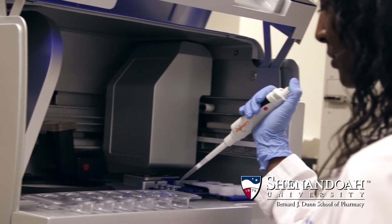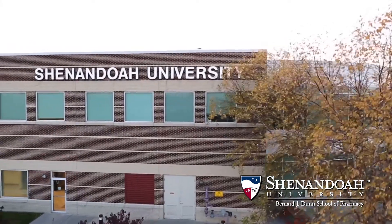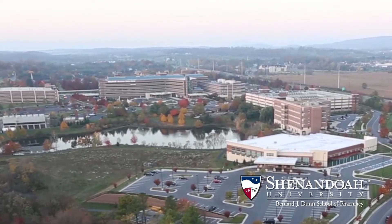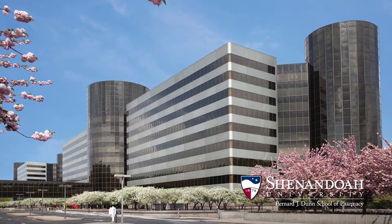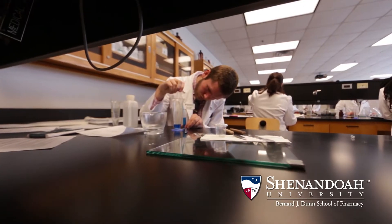We offer the only four-year doctor of pharmacy program in Northern Virginia. We have two locations: one in Winchester on the campus of a 400-bed regional medical center, and the other in the Washington, D.C. metro area, at the ANOVA Center for Personalized Health in Fairfax. Students can also earn Doctor of Pharmacy and MBA degrees concurrently.